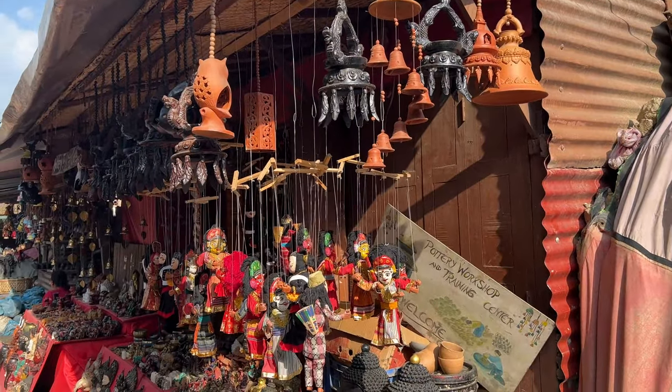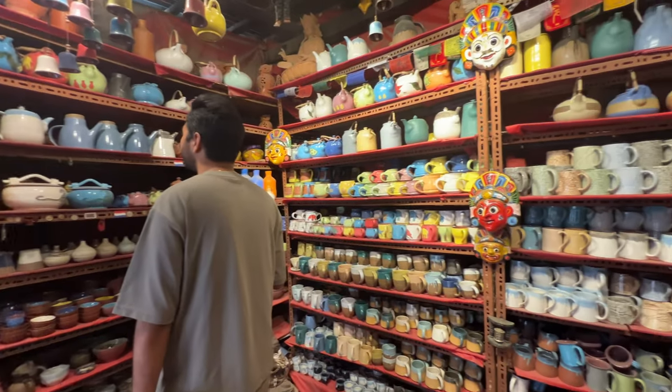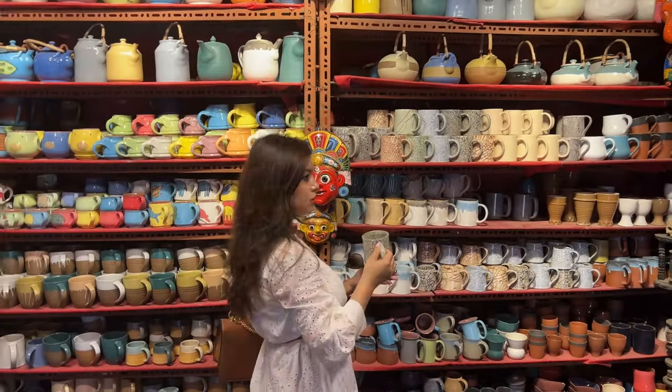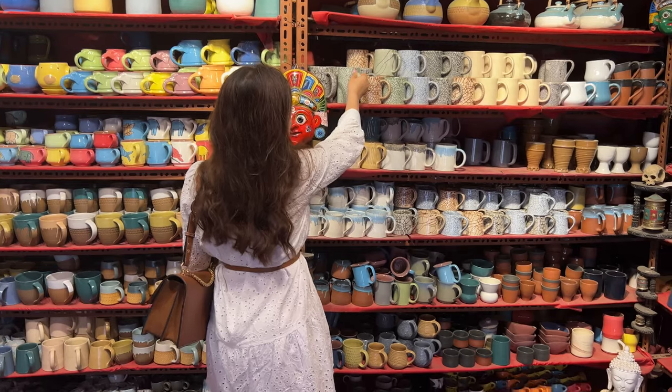There is one shop in the most right corner of the square that sells a lot of different kinds of ceramic cups, plates, bowls, kettles, and pots. This particular shop has so many different pottery items and all the colors just make it look even more interesting.